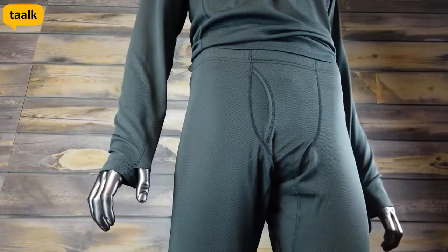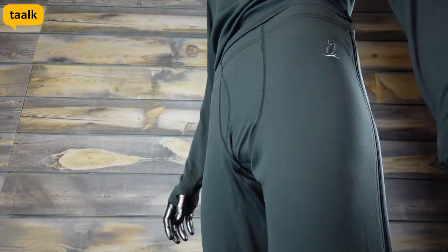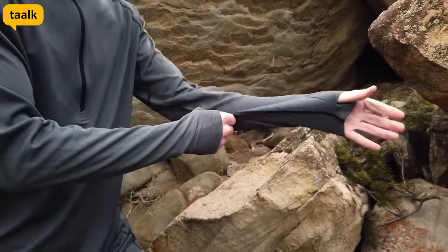We are proud of Dragon Wool's performance and its construction, so we guarantee it with a lifetime warranty. Quit compromising and get the one base layer that gives you everything you need. Start living ultra light and adventuring in ultimate comfort by grabbing your Dragon Wool layers now.